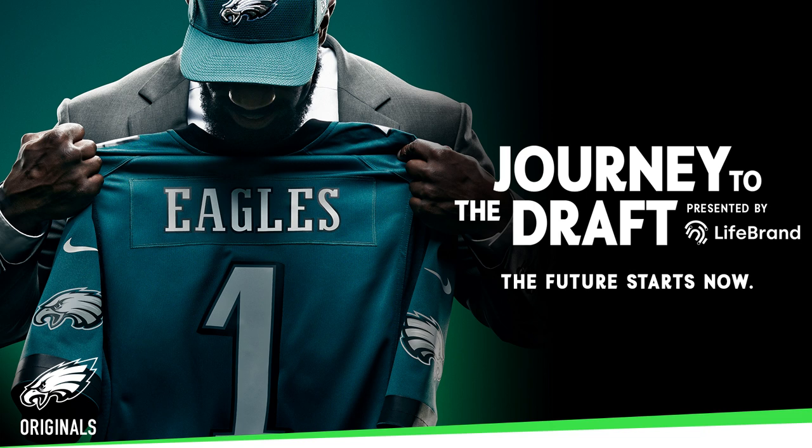Really excited to welcome back to the Journey to the Draft podcast my friend Charles Davis from NFL Network. You can check him out this week covering the NFL Scouting Combine and on CBS Sports. Charles, what do you need to play corner in today's game? What are the most important qualities in your mind?